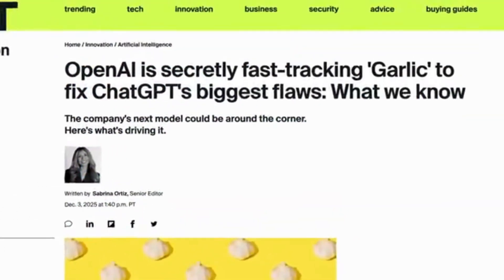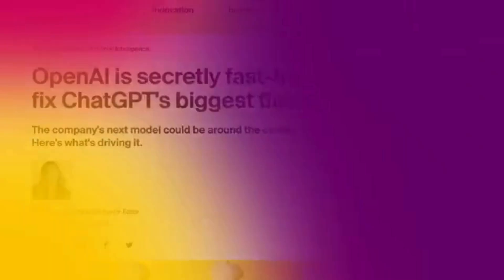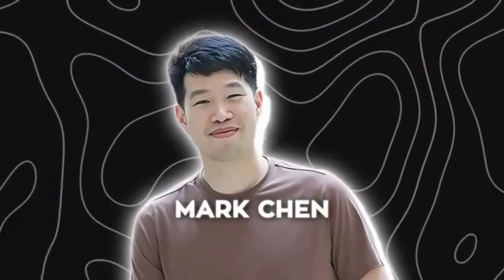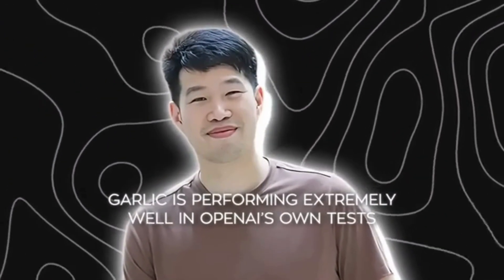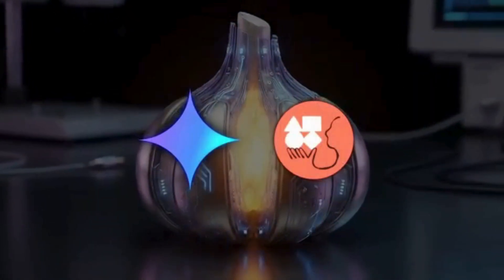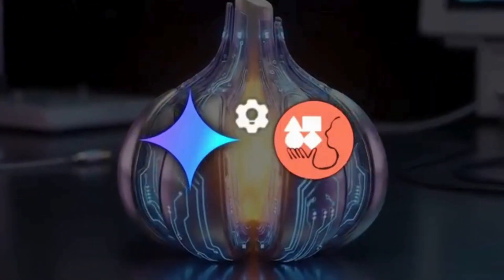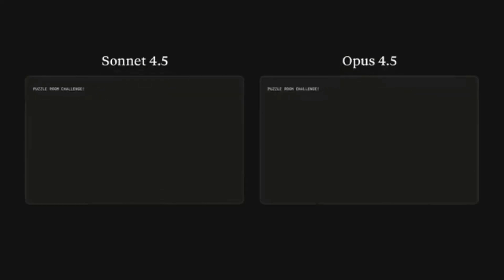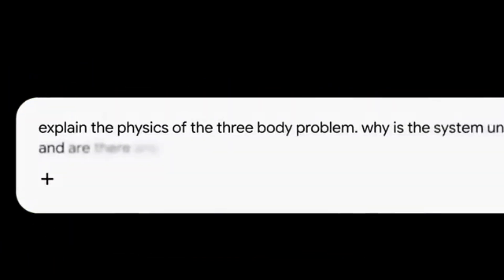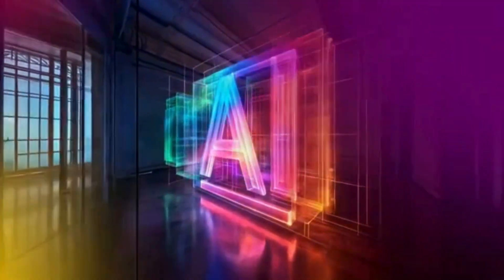Once that internal message came out, the next part of the story almost immediately surfaced. OpenAI has been secretly building a new model called GARLIC. From what Mark Chen, the company's chief research officer, said internally, GARLIC is performing extremely well in OpenAI's own tests. It's beating Gemini 3 and Anthropic's Opus 4.5 in areas like reasoning and coding, which is impressive because those two models basically became the gold standard in those categories over the past few months. So the fact that OpenAI has something behind the curtain that's outperforming both says a lot about how seriously they're treating the competition right now.